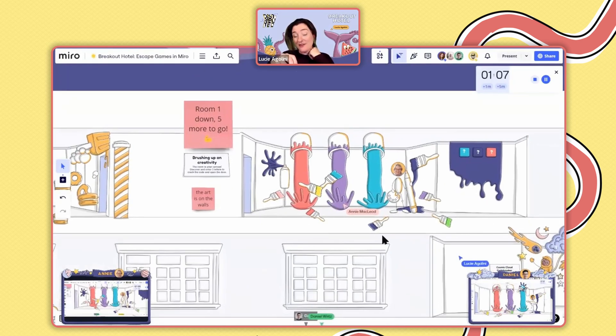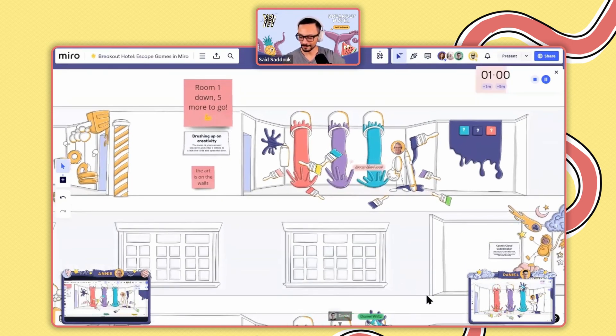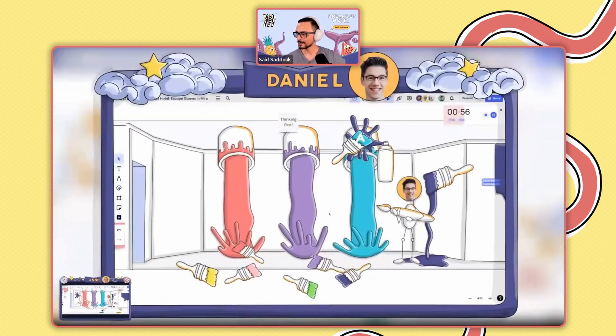The art is on the walls, we assure you. Let's see how Daniel is doing. Daniel found an A — that's great. We can see it under the light blue or greenish brush. He found an A.